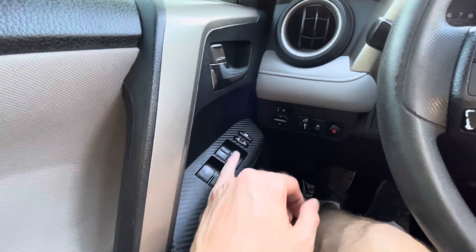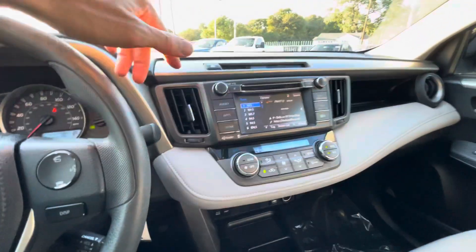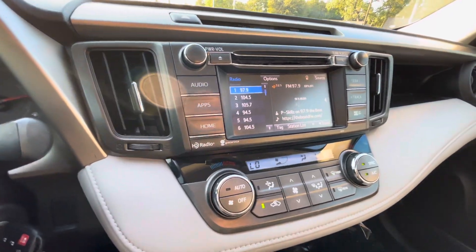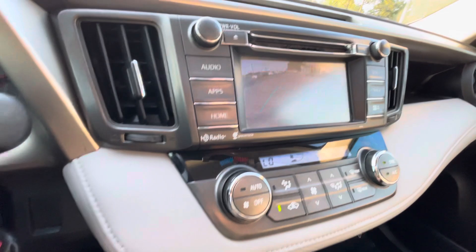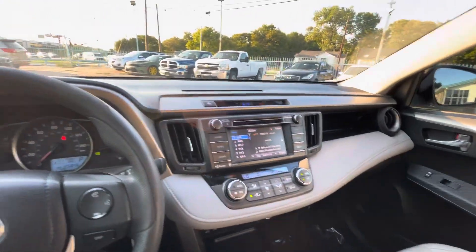You've got your power windows, locks, and mirrors, AC, heater, steering system with Bluetooth, a touchscreen display, and of course a backup camera. Everything works perfectly fine.